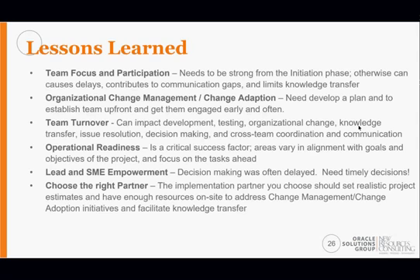Choose the right implementation partner. For large-scale organizations, these implementations are not easy — do not underestimate the change management and change adoption component. We strongly believe the implementation partner needs to spend as much time on site as possible. While some work can be done remotely with cloud implementations, going through the workshops, understanding configuration decisions, and understanding the downstream impact of those decisions requires working shoulder to shoulder with the client on site, not doing it all remotely.